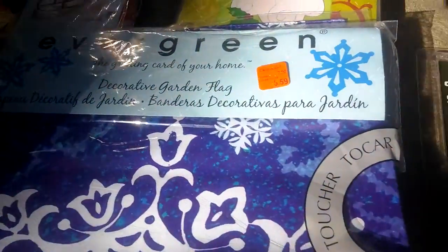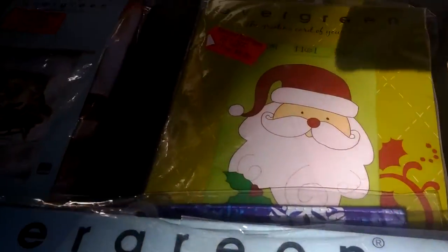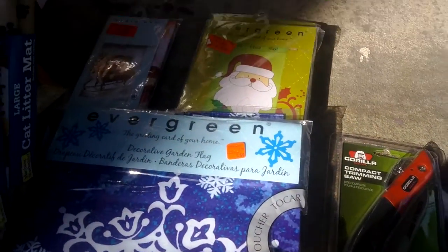Moving on to Lawn and Garden. These outdoor flags — I do pretty well with these, different designs. People like to put different stuff out in front of their house. Even the Christmas designs — I know it's not Christmas now, but people buy Christmas stuff all year round. It'll be Christmas again.